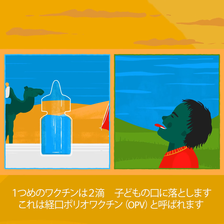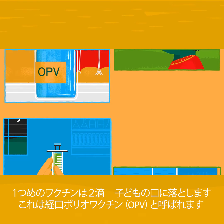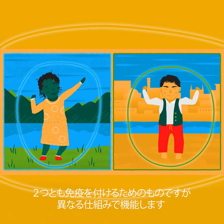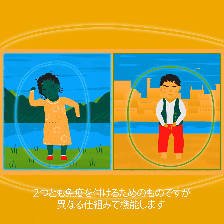One of these vaccines is given with just two drops into the mouth of a child. This is called the oral polio vaccine. The other is given with an injection. This is called the inactivated polio virus vaccine. They both teach children's bodies how to fight off the polio virus, but they do this in different ways.